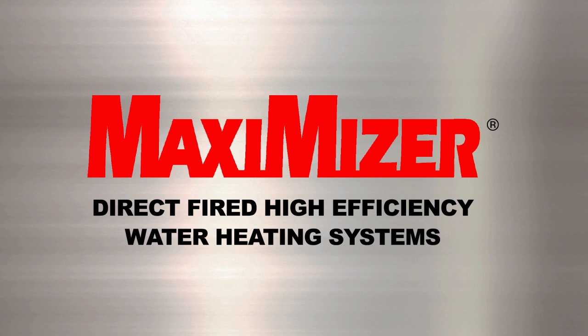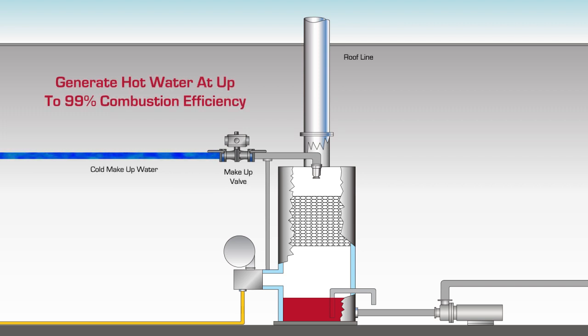Maximizer Direct Fired High Efficiency Water Heating Systems. Maximizer Direct Fired Water Heaters are the most efficient method of generating hot water, with combustion efficiencies as high as 99%.